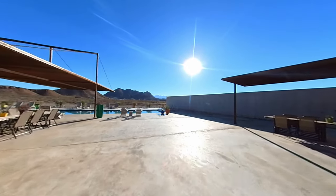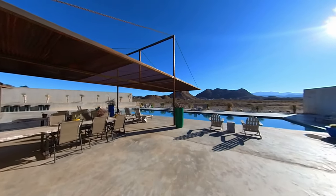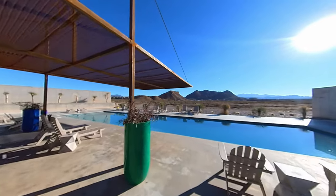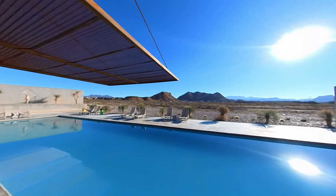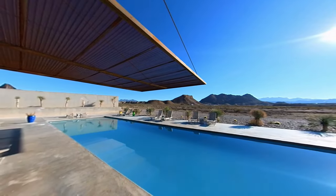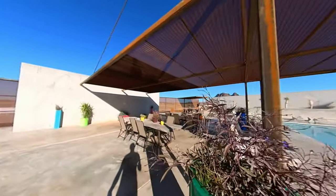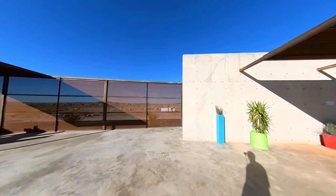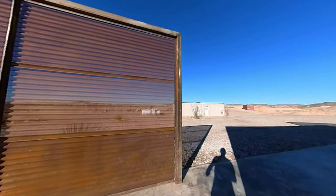This is the common area. There's a nice swimming pool — yesterday was super cold but right now the temperature is gorgeous, so maybe we'll take a dip later in the day. There's a lot of seating space and a beautiful view on that side. This is gorgeous — loving it.